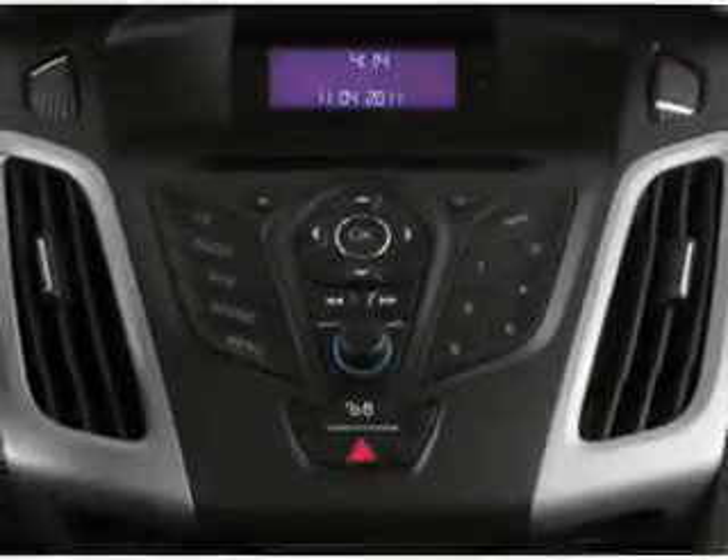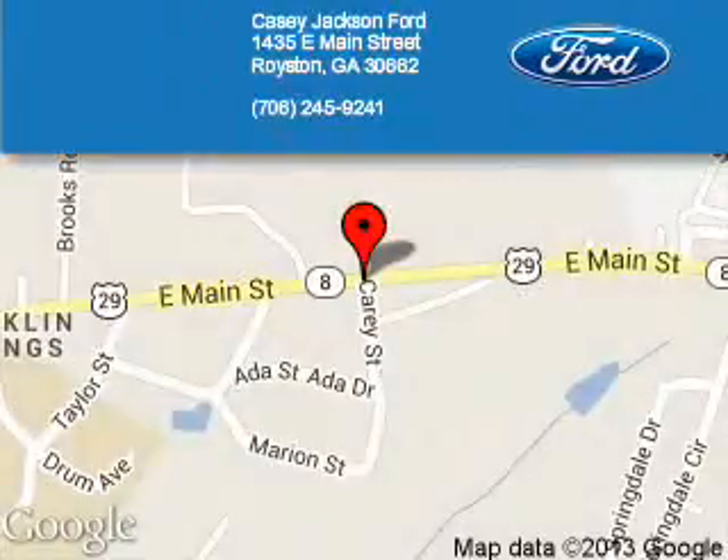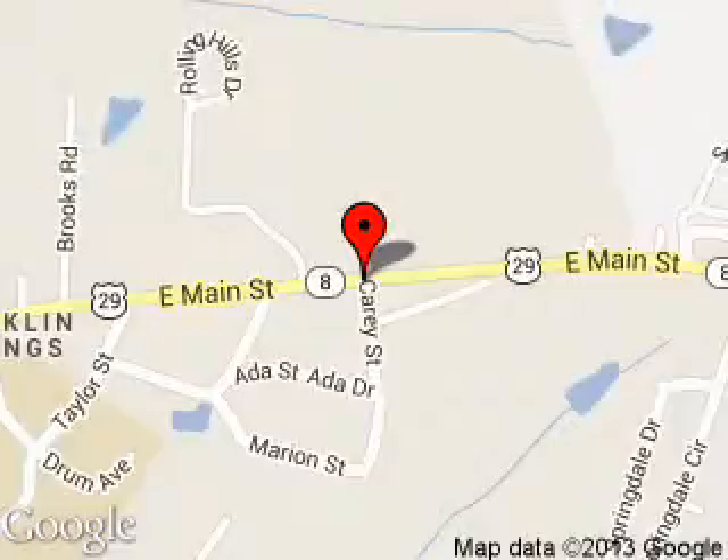Great quality at a great price. Call or click to contact us today. KC Jackson Ford is dedicated to doing everything possible to ensure that the experience you have selecting your next vehicle is a pleasant one. We are located at 1435 East Main Street, Royston, Georgia 30662. KCJacksonFord.com.